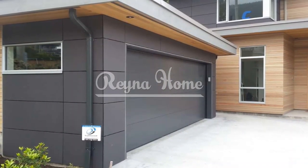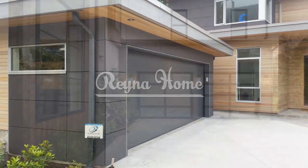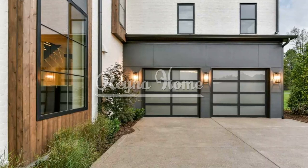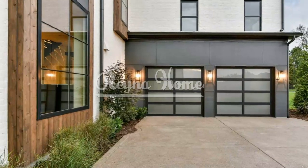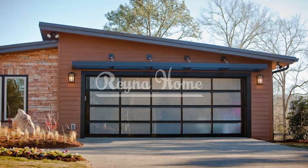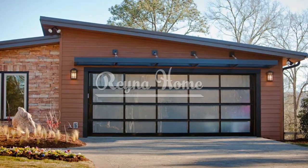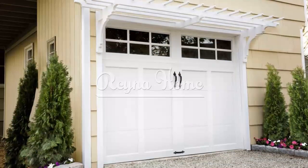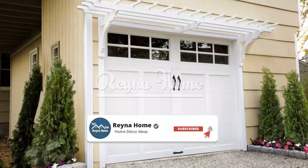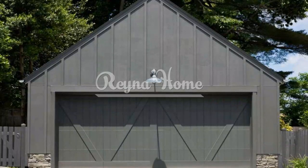Modern minimalism: clean lines and sleek surfaces. A modern garage door can instantly transform the exterior of your home. Opt for garage doors with flush panels that offer a seamless and minimalistic look. Incorporate aluminum frames for a contemporary touch that complements modern architecture. Integrate frosted glass panels to allow natural light while maintaining privacy.